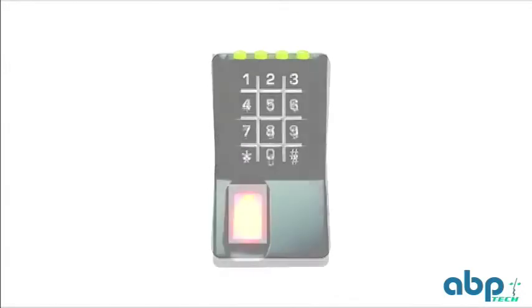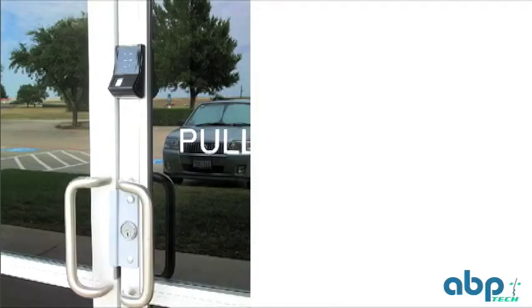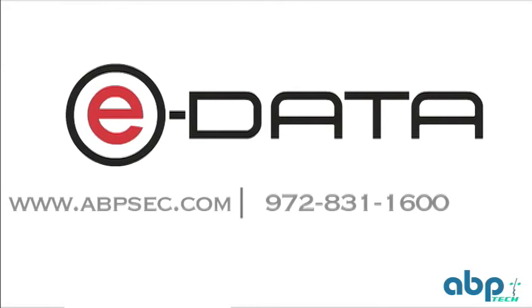eData Biometrics provides a cost-effective and robust way of managing bank access and security. After the initial investment, an eData system eliminates time and money managing keys, cards, alarms, pins, combinations, and employee schedules. And eData products work both in their own system and with any existing access control system. Contact eData today or visit our website to learn more.